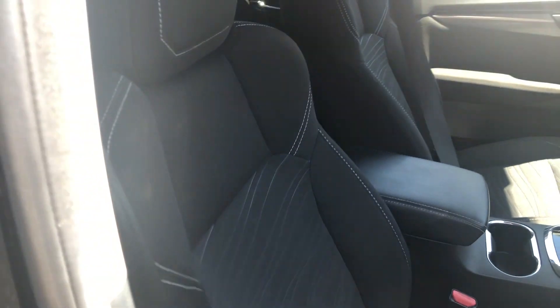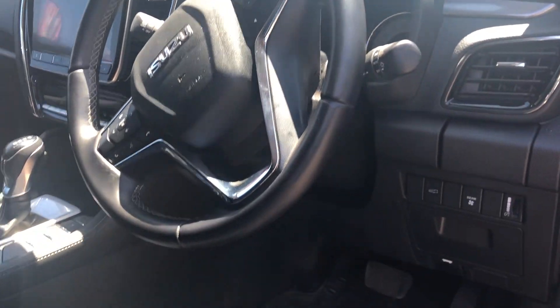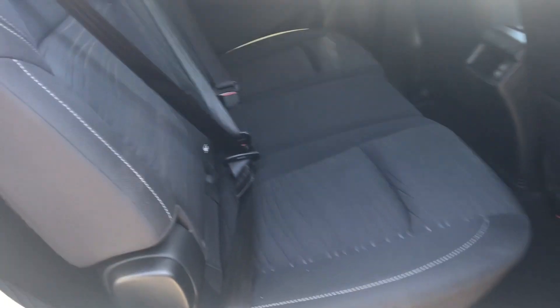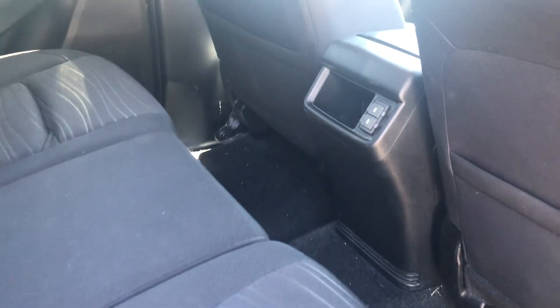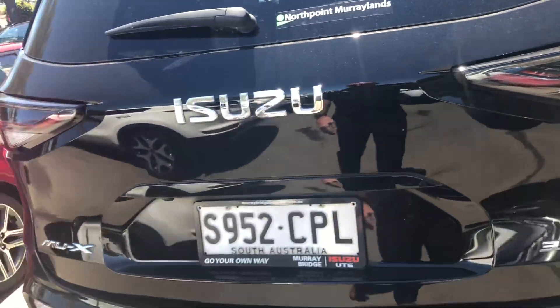I apologize the interior isn't clean but the seats and everything are in very, very good condition. Everything is there as it should be. Back seats and obviously rear vents — your back row of seats as well. Electrically operated tailgate.